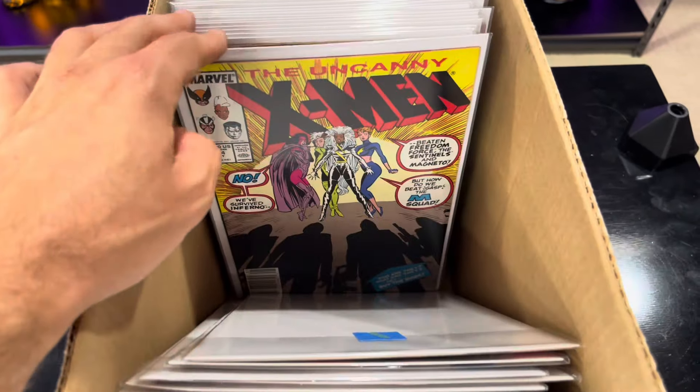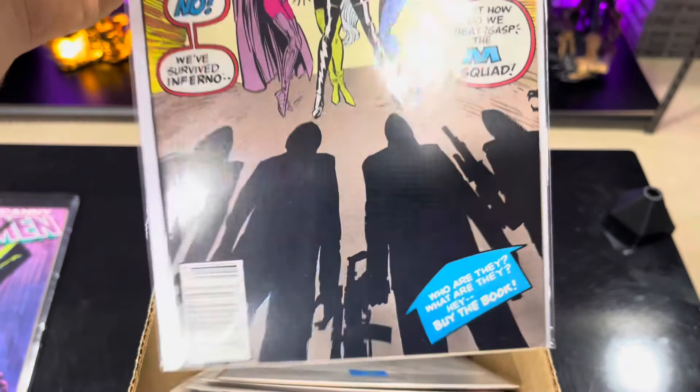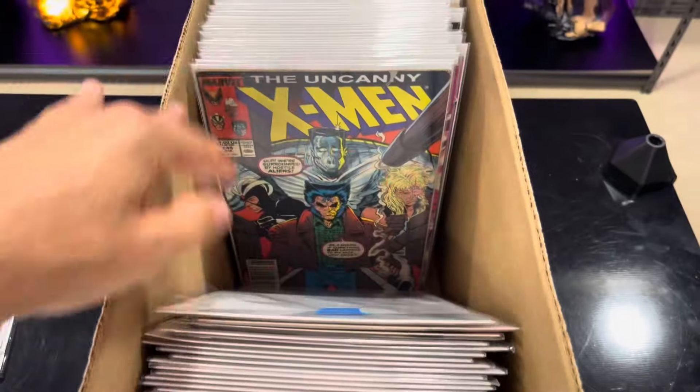And this is First Jubilee - this is a newsstand, like a decent copy. I think I had another copy of this but I sold it.